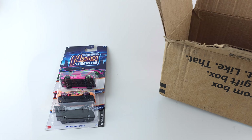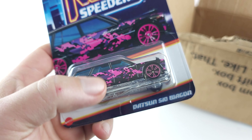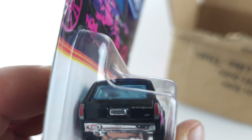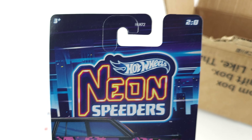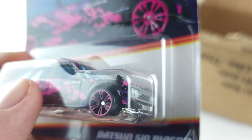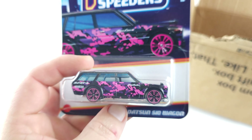Last but not least - the Datsun 510 wagon. This one is really cool. Got the Datsun logo right down the back, Sparko, and of course it's from the neon speeder set. I love this casting - intercooler on the front, that might actually be an oil cooler. The mirrors on the front fenders, and the Sparko logo on the hood. This one's really cool.